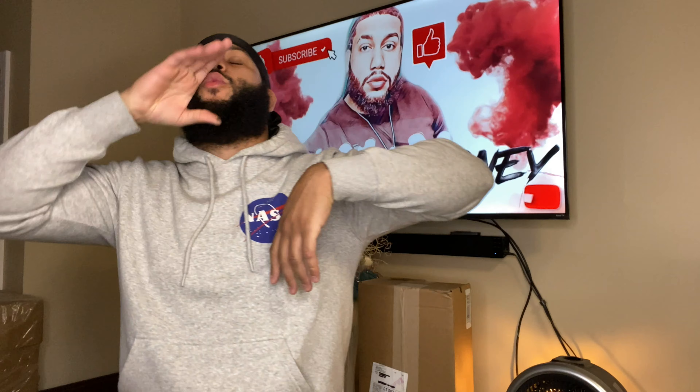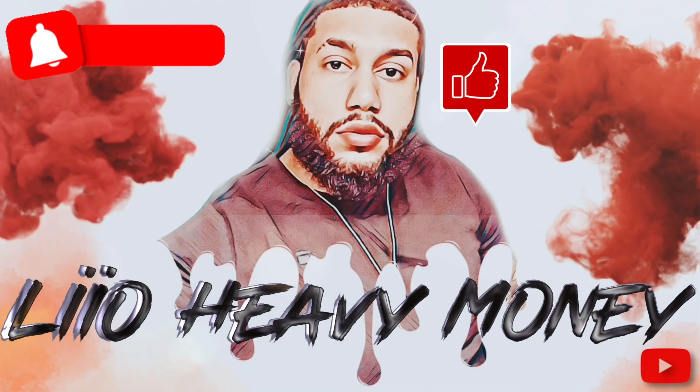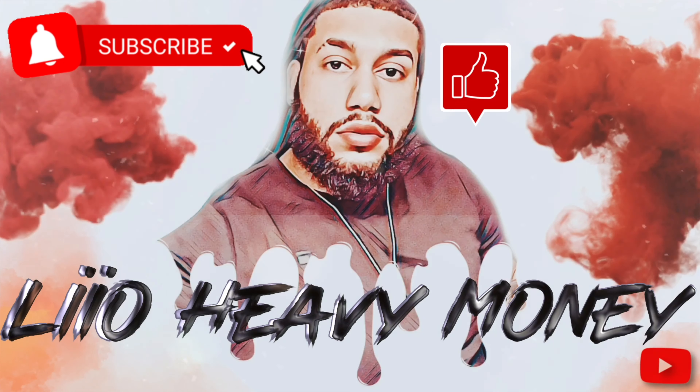What's up YouTube? It's your boy LeoHeavyMoney back at it again with a bug video. Welcome back guys. If you rock with your boy, don't forget to hit the like button, comment, subscribe. You already know.